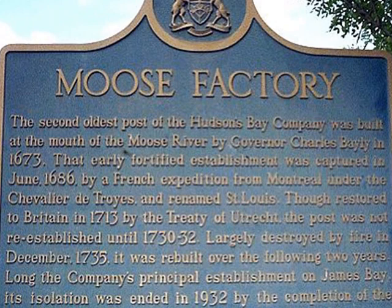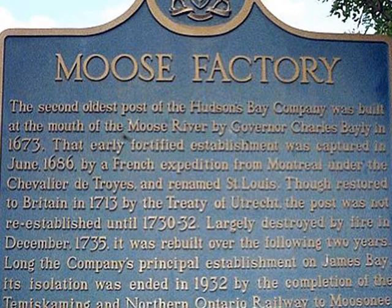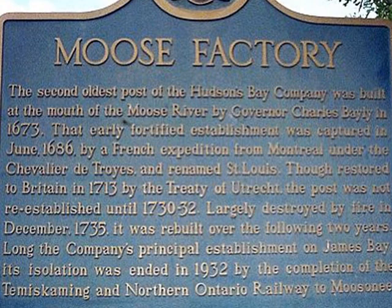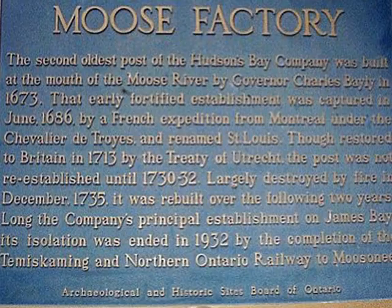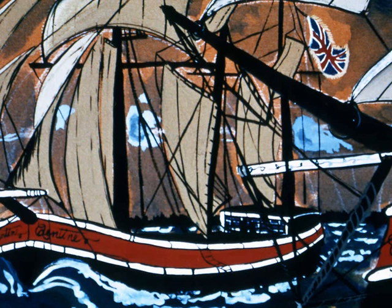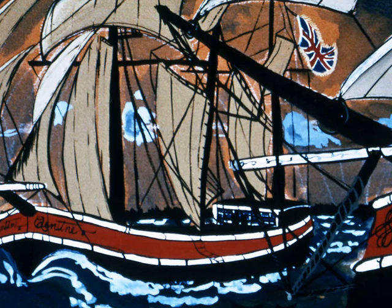A fur trading post was established in 1673 to trade for pelts on the Moose River. The Moose River drains a great portion of northern Ontario. In the early years, the post was serviced by the trading ship Nonsuch. The ship has been reconstructed as a replica and I watched it sail to the old Moose Factory location in 1971.